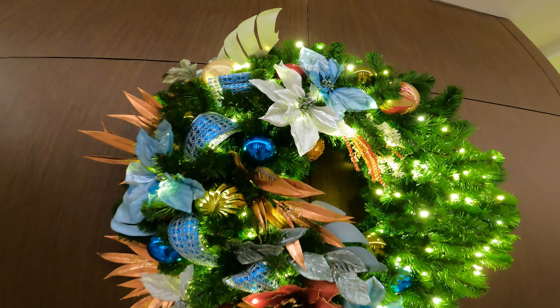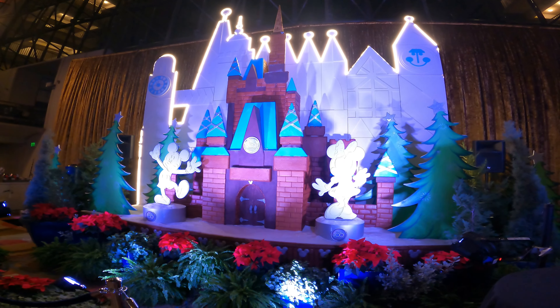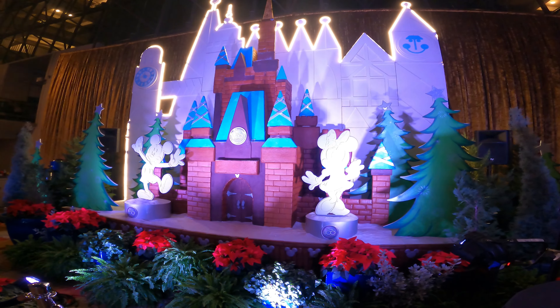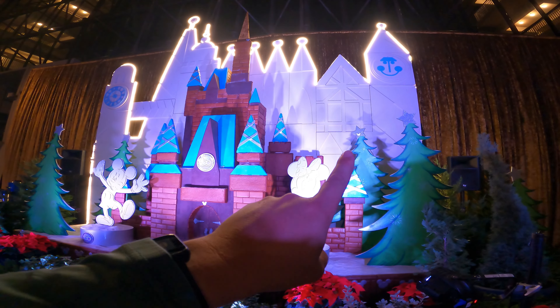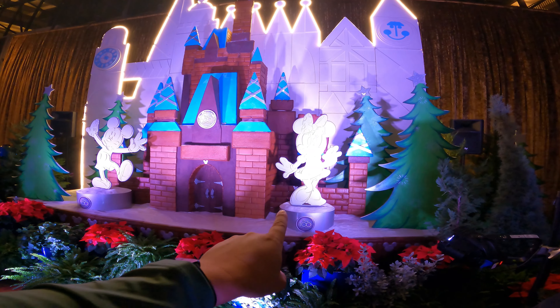We are up at the Grand Concourse right now. This is the Cinderella Castle Disney 100th Anniversary Celebration gingerbread display. There are 12 hidden Mickeys to find here. We got one at the top of the tree, and one right behind Minnie.